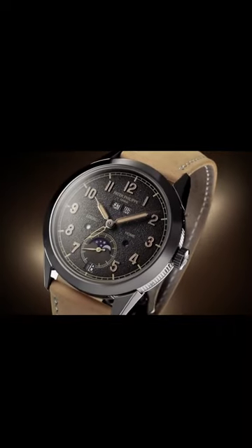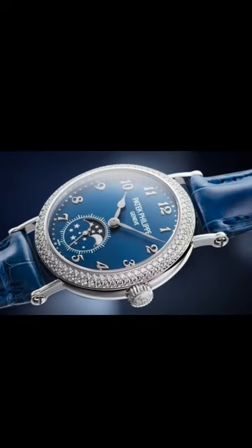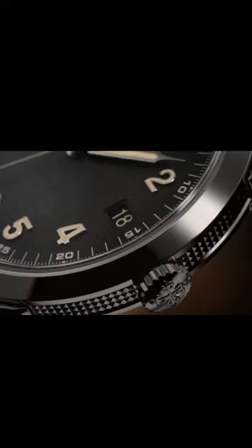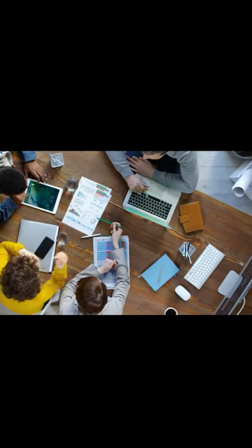The brand has fully moved on from the new launches at the Watches and Wonders Geneva show. As a result, there are no fresh examples of either the older Nautilus or the Aquanaut. However, the business is quite relaxed and unconcerned about this change, dismissing it as an ordinary shift in focus.